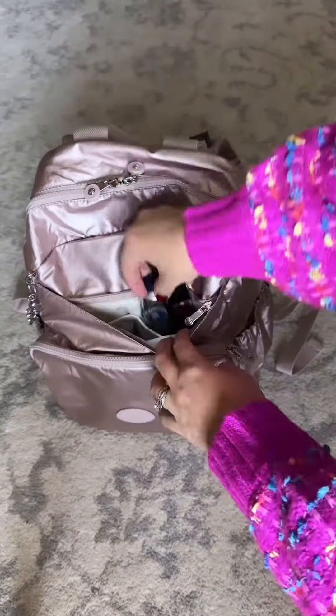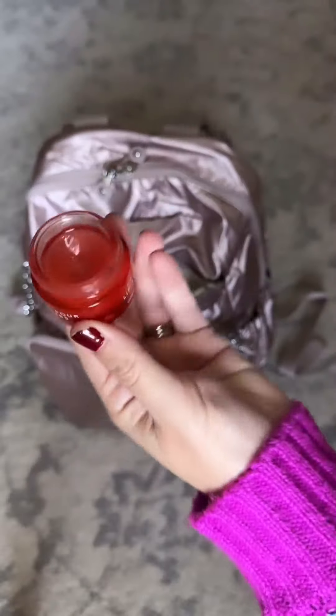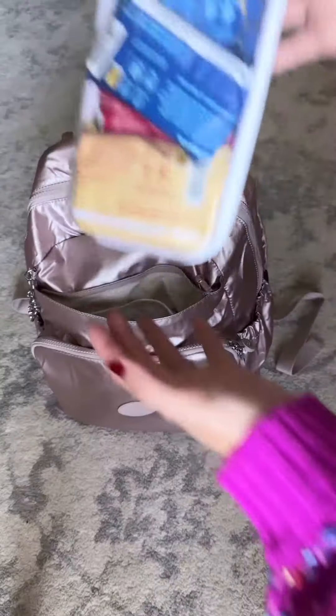In this other pocket, I have some wet ones, Kleenex, some lip products, lotion, my favorite lip jelly from pharmacy, some chapstick, and a snack pouch for my kiddos.